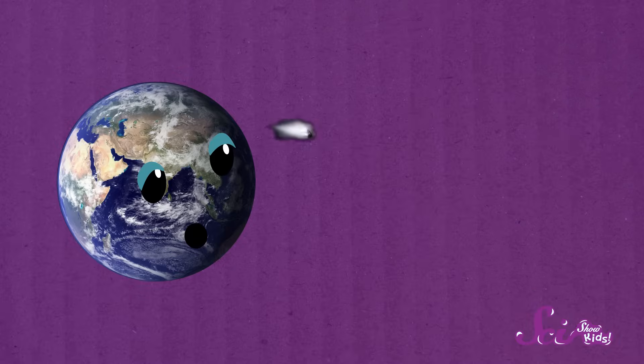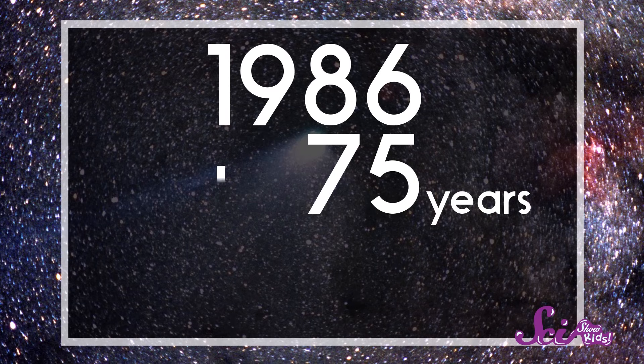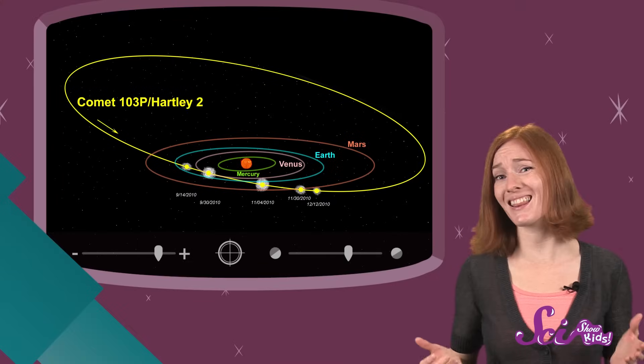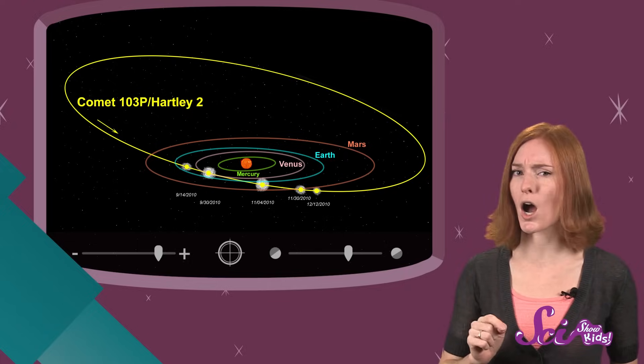Halley's Comet has been spotted from Earth every 75 years or so. The last time it came close was 1986, meaning we'll probably see it again in 2061. How old will you be then? Comets have really big orbits and spend a lot of their time in the far outer reaches of our solar system. So let's talk about rocks that come a little closer to the Earth — asteroids.